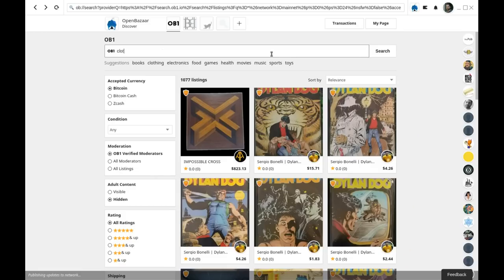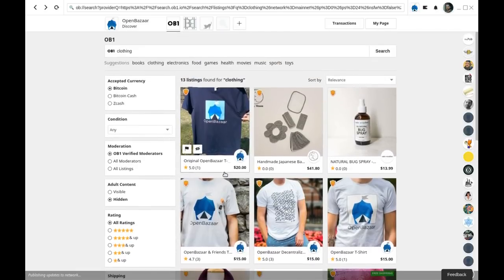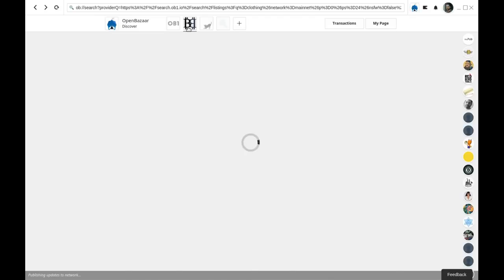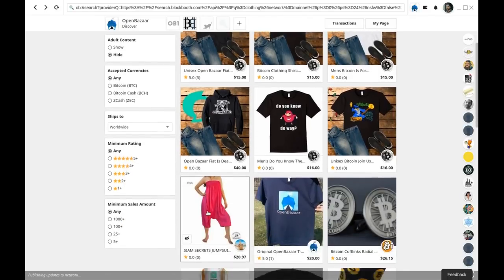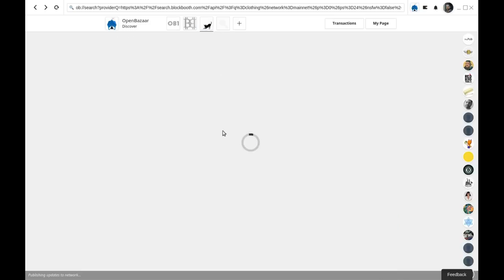Another important new feature is improved content discovery. Including search providers directly within the OpenBazaar client, as we do in the new 2.0, has been a great way to discover new content. However, users still don't have a great experience for browsing listings, and there's no ability to curate listings themselves.